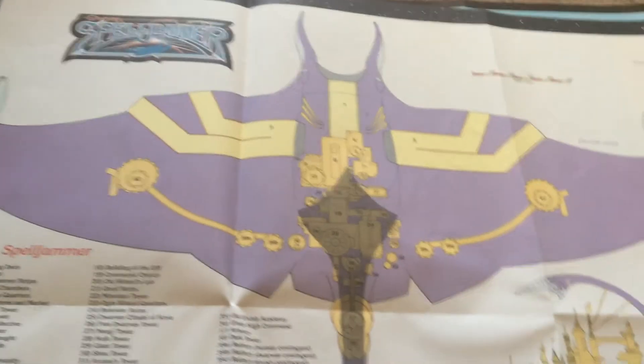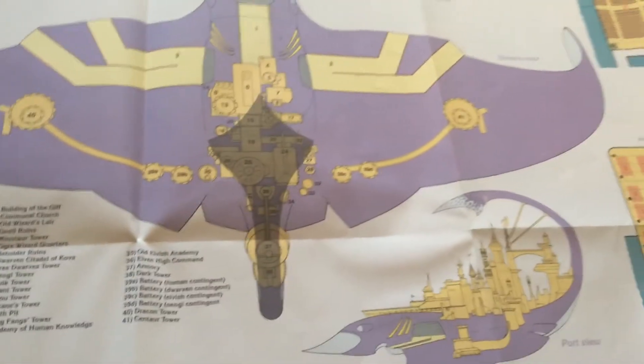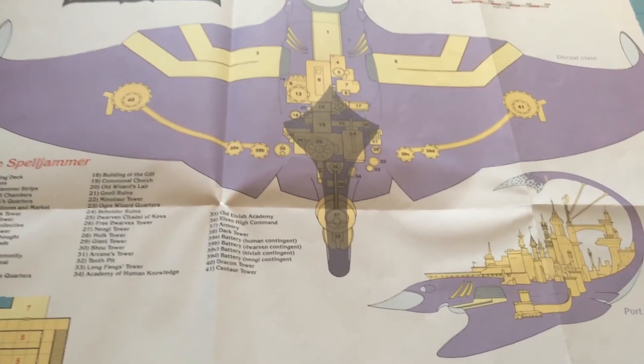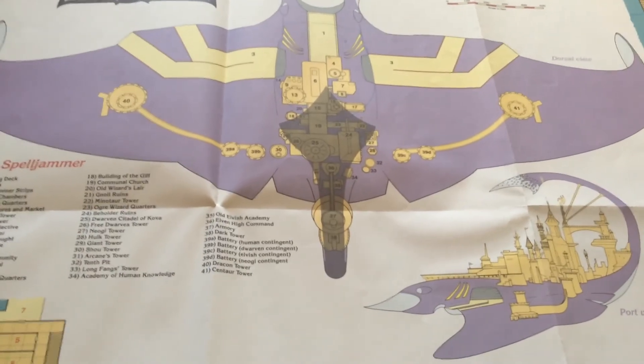That is the entire Spelljammer box set. I didn't want to spoil it too badly with this one, so I didn't go into much detail about the plot and the actual secrets. You'll have to find out for yourself.